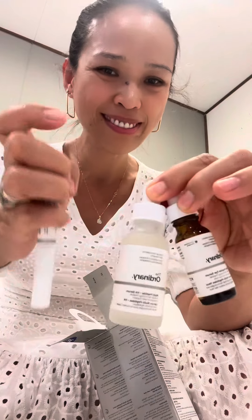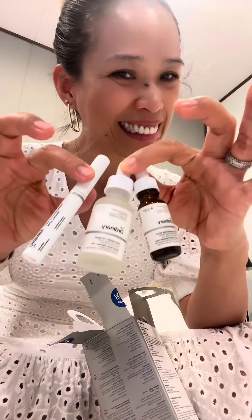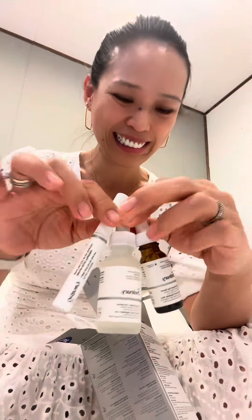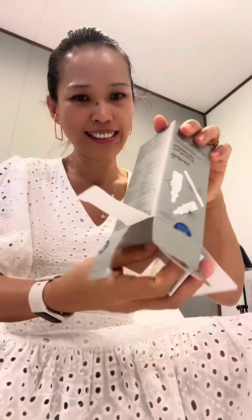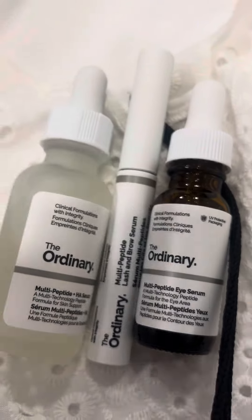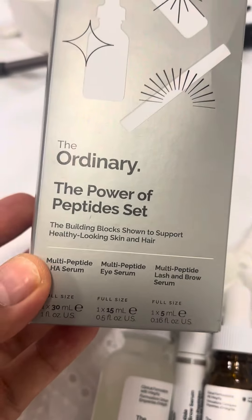This set was 185 Saudi riyals. One of my friends is using this product, so I want to use this one too because it really works for her — especially for the eyelashes. Hopefully it works for mine too!